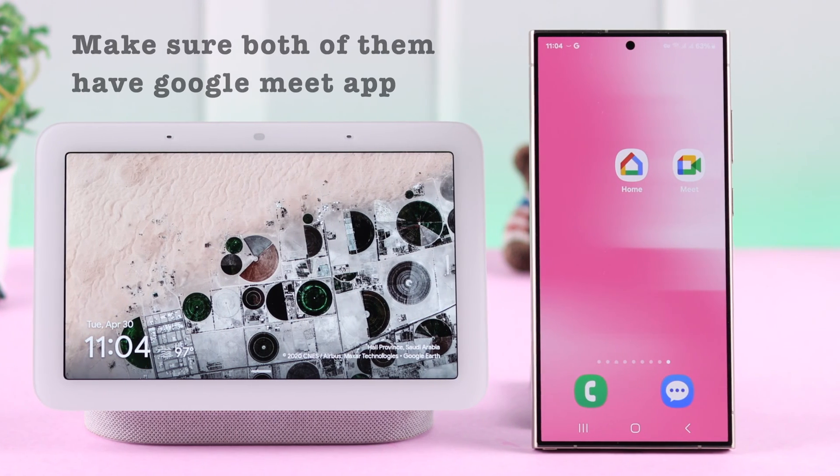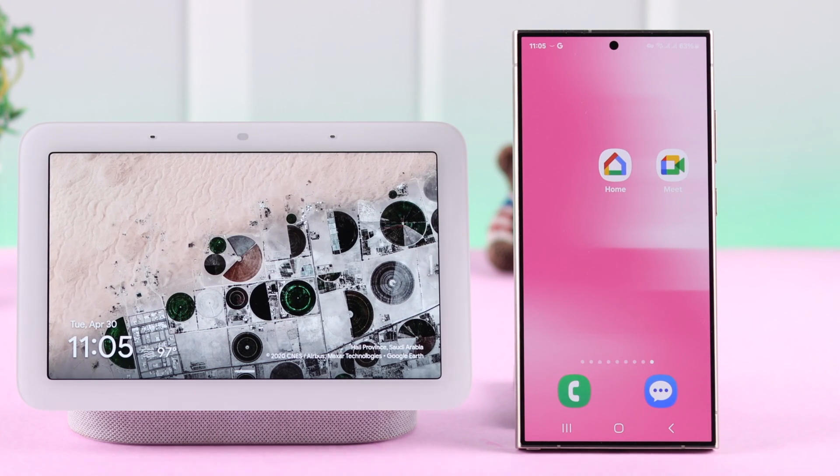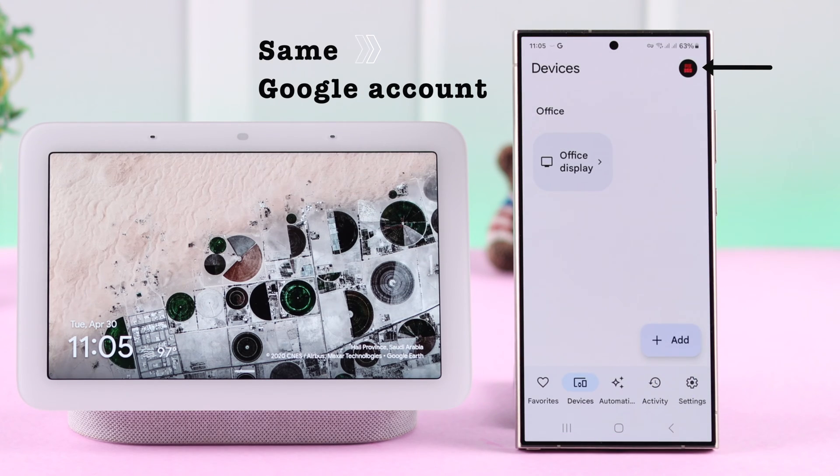For video calling, first you have to make sure that the other person and also you have the Google Meet app, and on your Meet app you're logged into the same Google account that you're going to use on your Nest Hub.